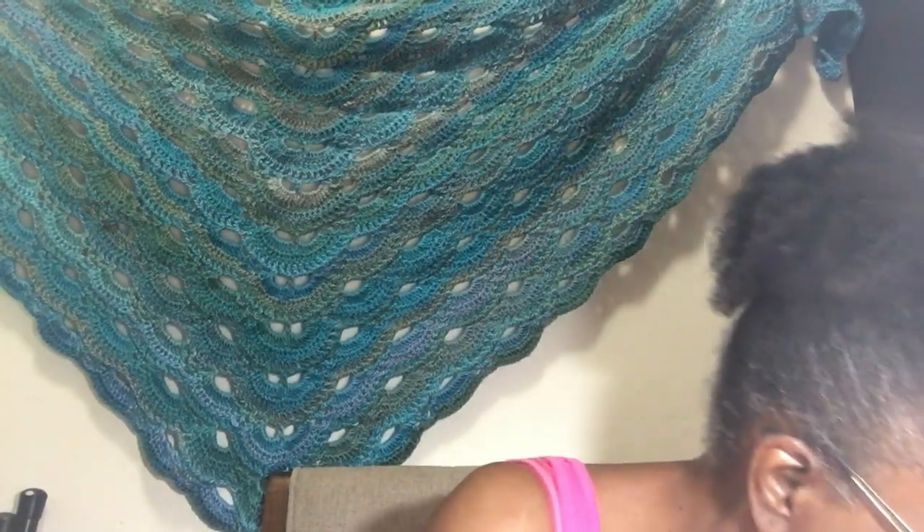Last but not least from last week — another Yarn Bee Comfy Cozy. Same specs as before except it's 485 yards, number two fine, on sale for $1.24, originally $4.99. So that's last week's haul!